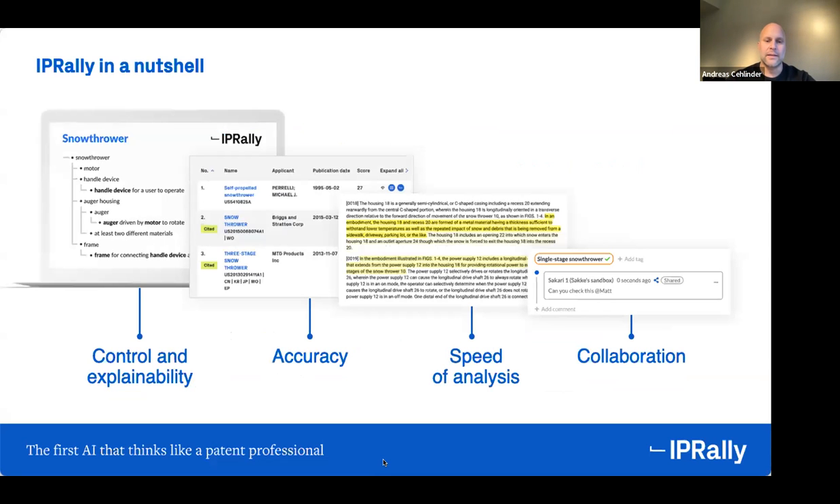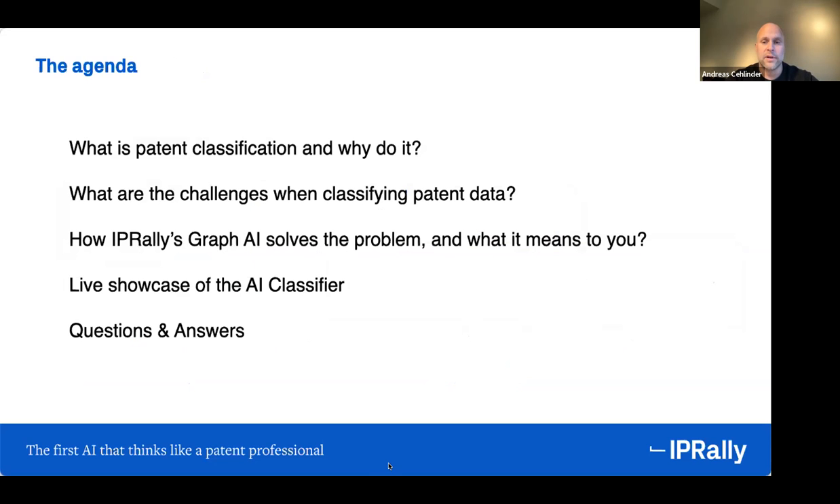The way we do that is by developing true deep learning, artificial intelligence, and software to solve many of the problems we're all familiar with if we're working in the IP space. The AI is called Graph AI. It's proprietary, it's unique, and it's built from the ground up. What's unique is that it actually understands technology and is trained to mimic the behavior of a patent professional. It's the foundation of everything that we do, essentially. You access this artificial intelligence through a SaaS product.